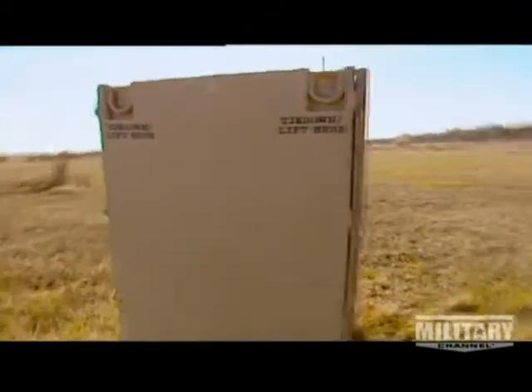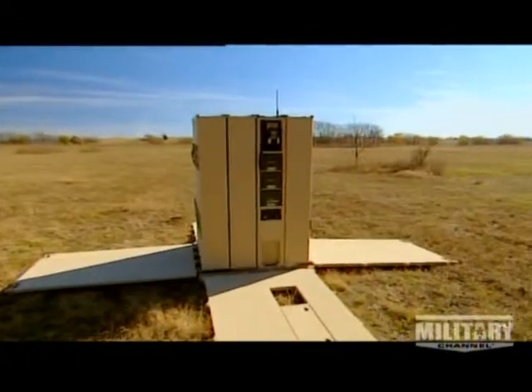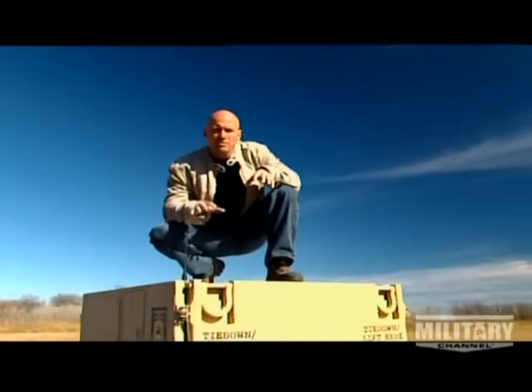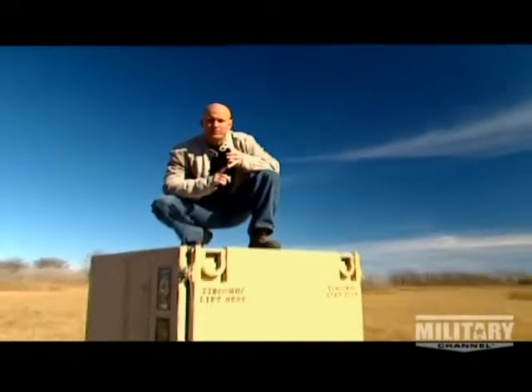Non-line-of-sight, or NLOS — it basically means you don't have to see it to hit it. It may look about as threatening as a portable toilet, but in this case, appearances are dangerously deceiving. This simple, harmless-looking box can fire 15 missiles at 15 different targets at 15 different times.